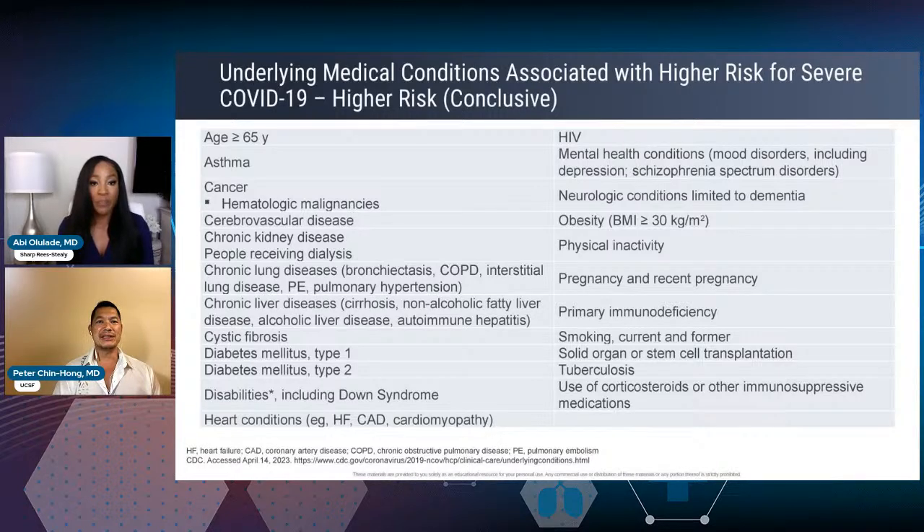The goals of treatment are really to prevent serious disease, hospitalization, and death. Looking at that chart, it's pretty much everybody who is probably in a clinic right now — if you think about risk factors like smoking, physical inactivity, obesity, HIV, and mental health issues, it covers almost everybody. The onus is on who not to treat rather than who to treat. In the pediatric population, those at higher risk of severe illness include children with congenital heart conditions, neurologic conditions, and BMI greater than the 95th percentile for age and gender.